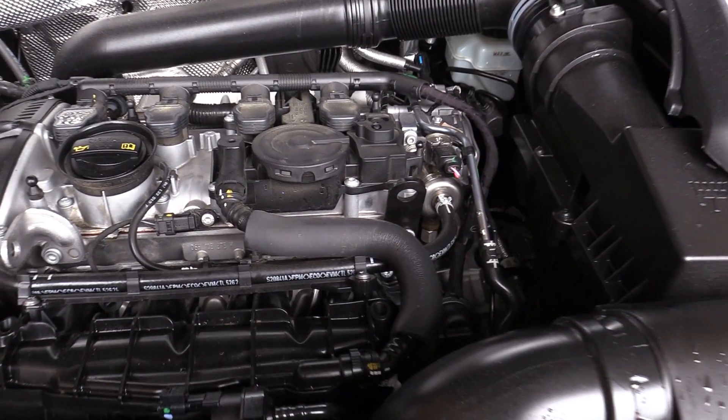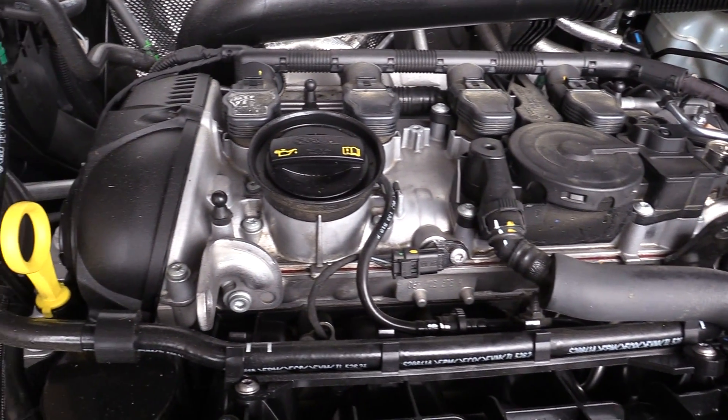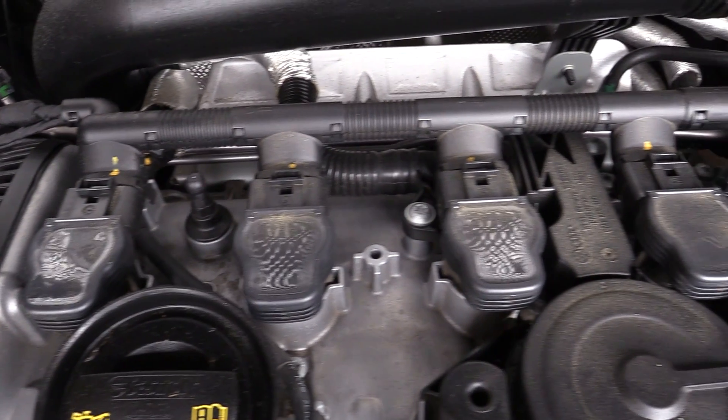The check engine light in our cars is there as part of a warning system. It lets us know that there's an issue with the powertrain of our vehicles. The powertrain can be our engine, it can be our transmission, and if we have all-wheel drive, it can include the all-wheel drive components. Basically, all the things that we need to make our car actually move are considered part of the powertrain. So when that check engine light comes on, those are the systems that we're initially focused on.